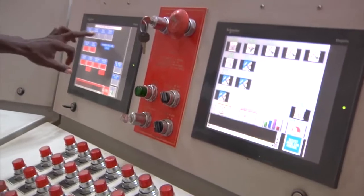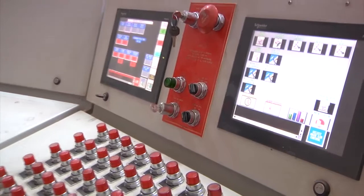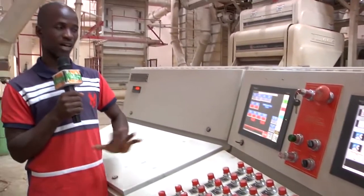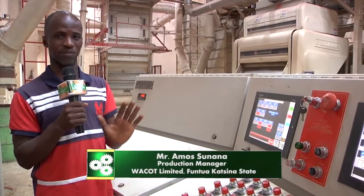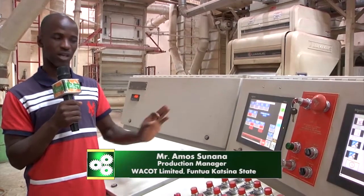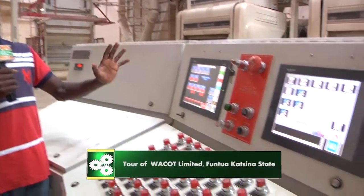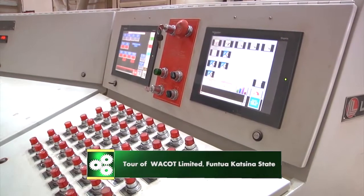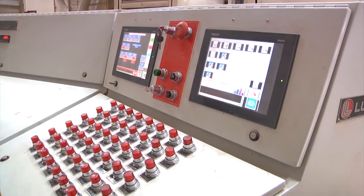This is a digital control panel with a soft touch interface. It also has an alarm lock where you can see the alarm, and it's self-controlled. When you want to start, it will start itself. If there's any issue, it will indicate where the issue is, and it can shut down itself. We have two of these in Africa — one is in Cote d'Ivoire, and this is the second one.